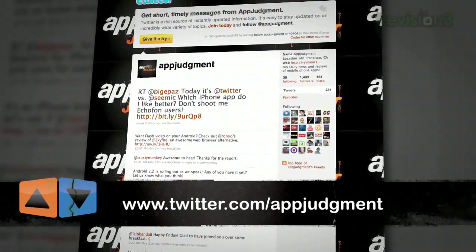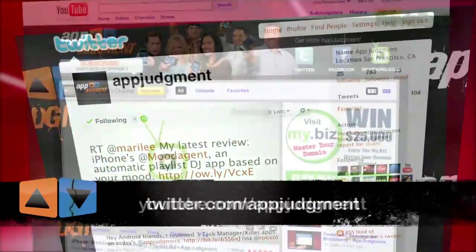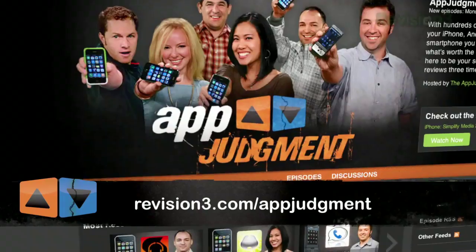Make sure you subscribe to App Judgment and hit that retweet button to win. What are you using to connect remotely to your computer? Hit me up at appjudgment@revision3.com or at twitter.com/malbrowncow. Check us out on our social websites like YouTube, Twitter, Facebook, and at the mothership revision3.com. Don't forget about YouTube. I'll see you next time.